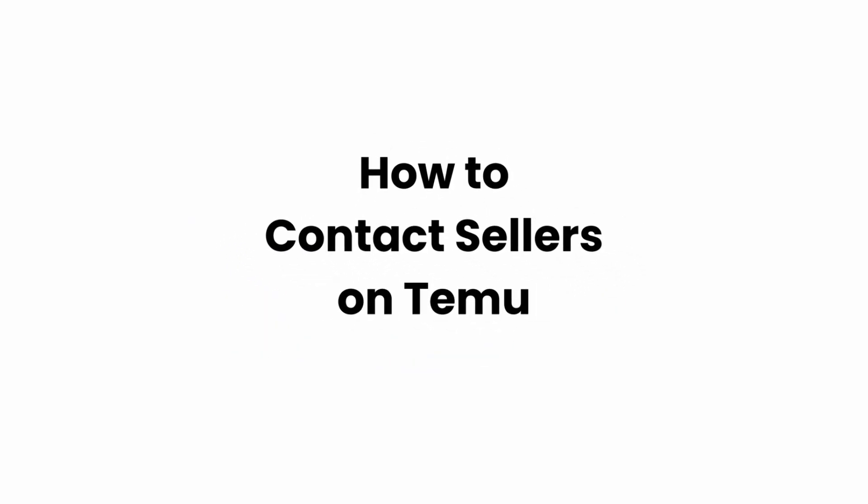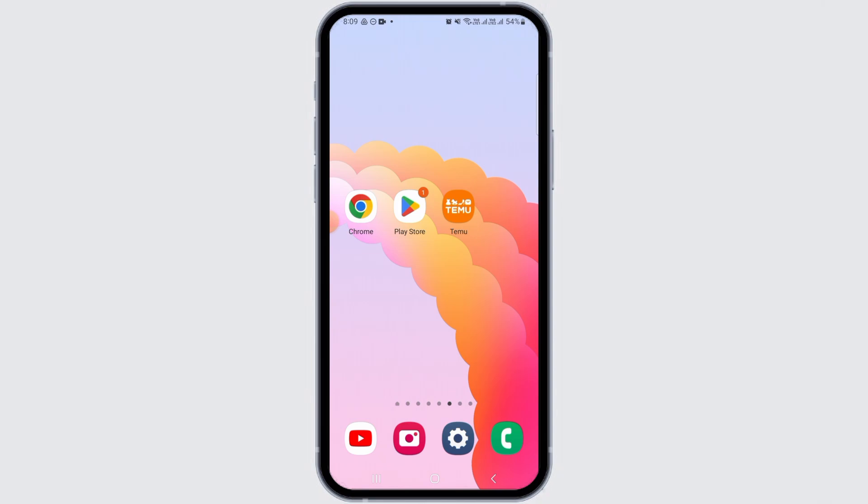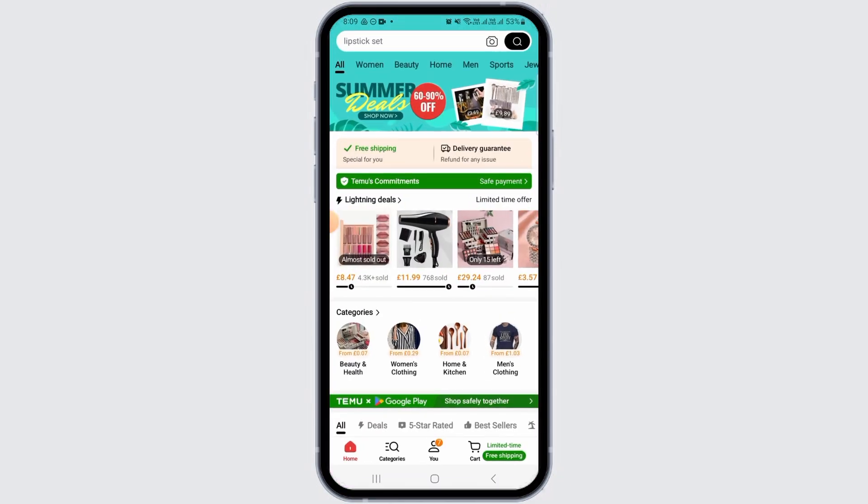How to contact sellers on Temu. Hi guys, welcome to our channel. In this video I will guide you on how you can contact sellers on Temu.